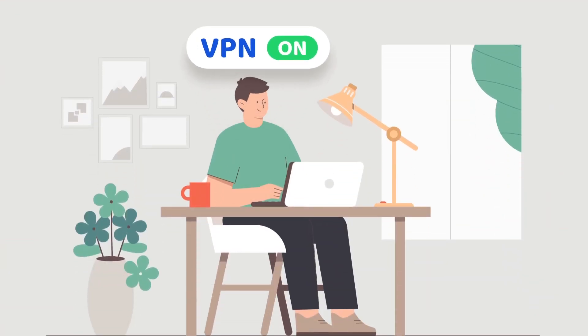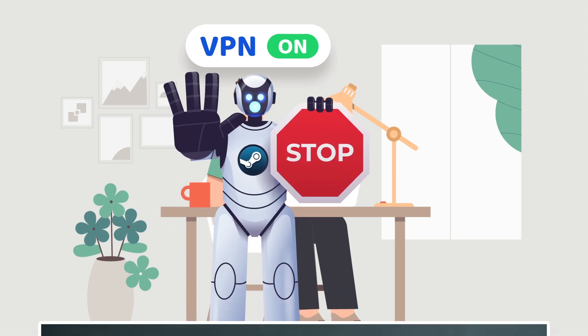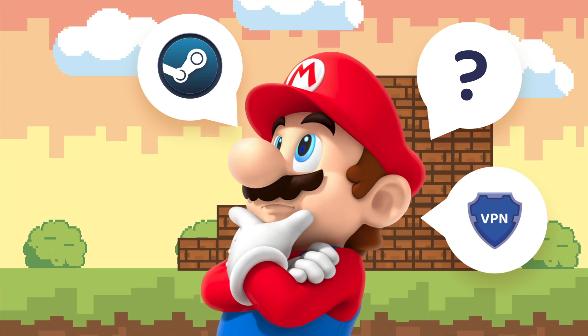Sadly, Steam has banned its customers from using VPN technology to access its geo-blocked content. But can they ban you if they didn't catch you? So which VPNs have the tech to not get detected, and what can these services actually do for you on Steam?